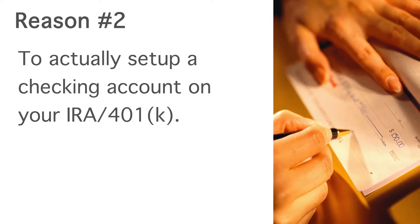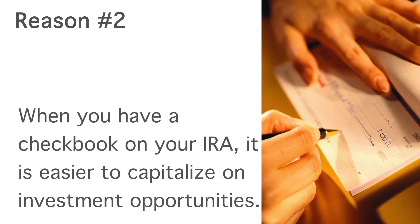Simply put, if you have a checkbook on your IRA, you will see more investment options than ever before. Let us show you how simple it is to attach a checkbook to your IRA.